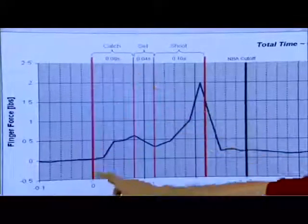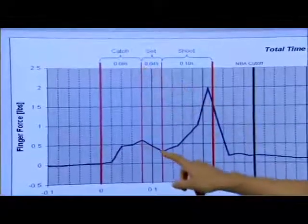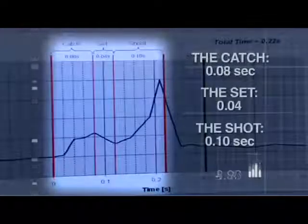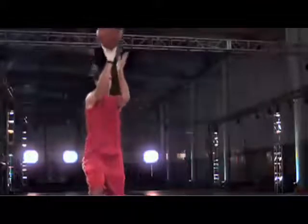Initially, there's a small peak as he catches the ball and then adjusts it for the shot. Then, as Jason actually takes the shot, it takes about a tenth of a second for that to happen. The total time between the beginning and the end came to 0.22 seconds. He's clearly able to catch and shoot in under three-tenths of a second.